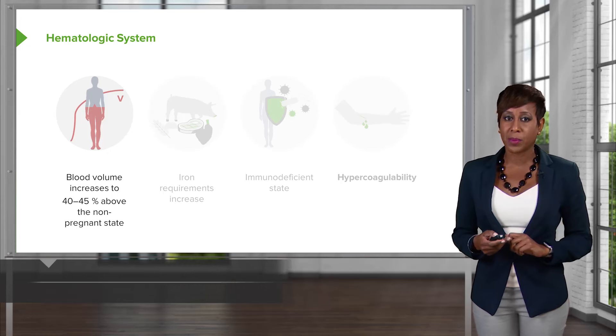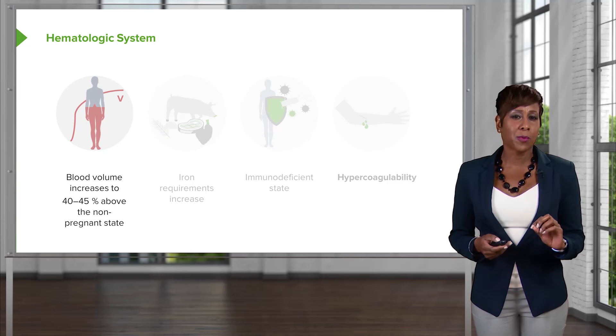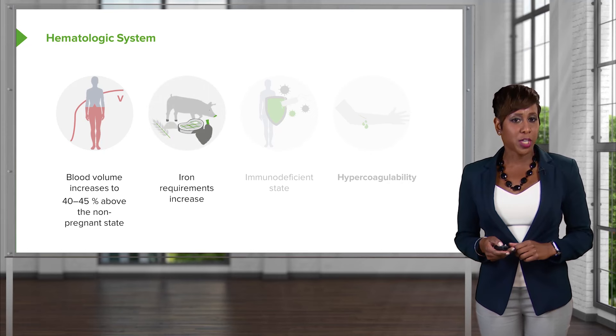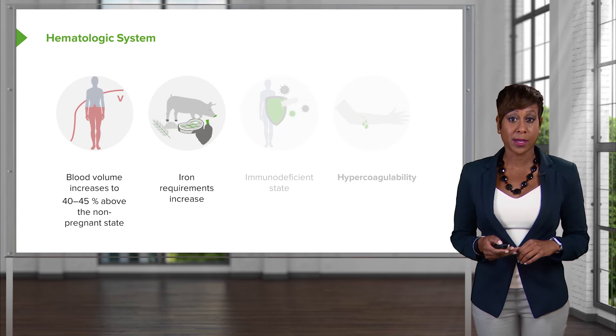Moving on to the hematologic system, which also changes in pregnancy. First, blood volume increases to 40 to 45 percent above the non-pregnant patient. This is mostly because of an increase in erythrocytes and in plasma, and we notice that pregnant women have a physiologic anemia because of this. Iron requirements also increase in pregnancy. Some of that can be met through diet, but some pregnant women require iron supplementation to meet that increased demand.